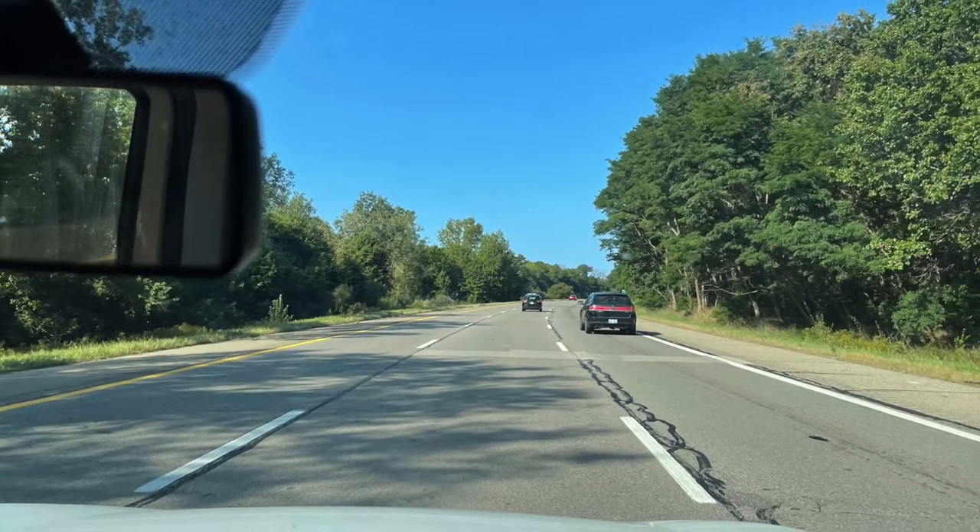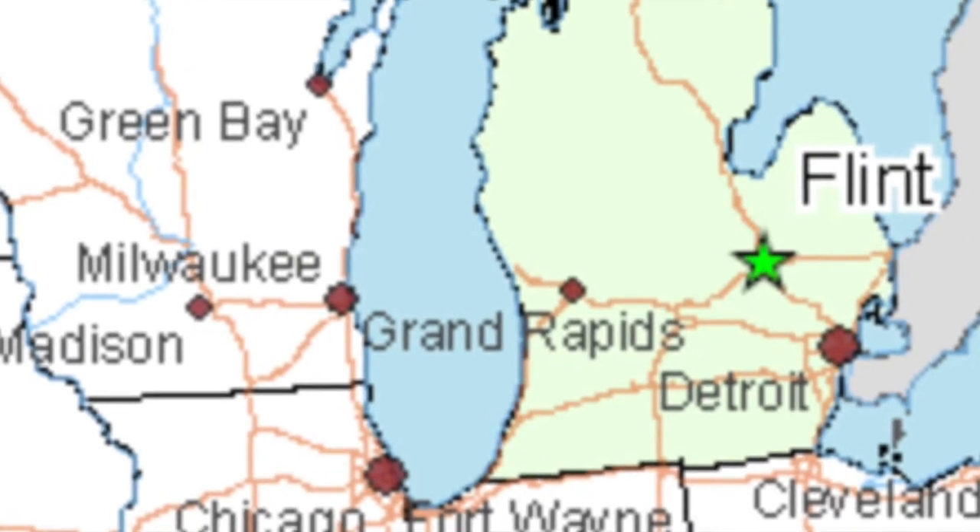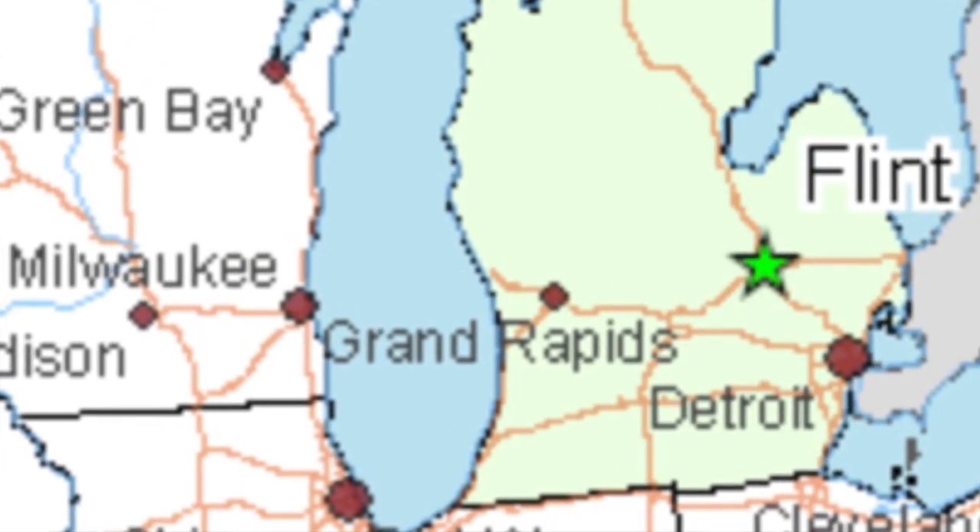It was time for another road trip, and this time I was headed to Flint, Michigan, which is northwest of Detroit.